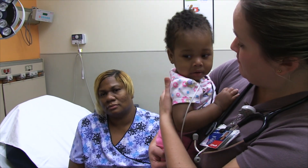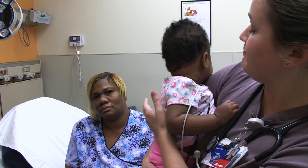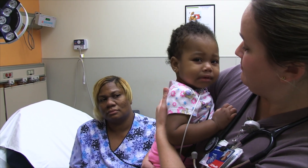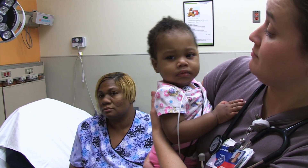A lot of these children can actually go home, but unfortunately she is going to get admitted. A lot of times the steroid works really fast.